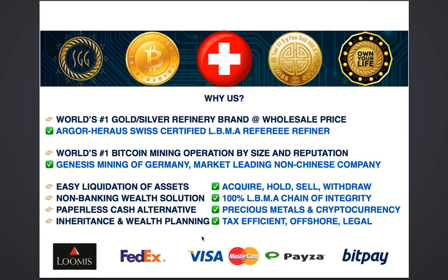Why would you want to open an account with us? You can liquidate your physical assets very easily — accumulate gold and silver, hold it with us in storage or with the refiner, and sell anytime you want. Unlike property, gold and silver are easy to liquidate and you can withdraw your cash anytime. This is a non-banking solution, not burdened with the debt that banks carry. All our components and partner organizations work under the LBMA chain of integrity, giving you 100% assurance that everything is as secure as it can possibly be.